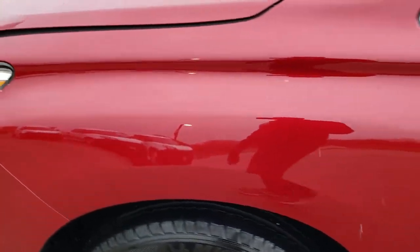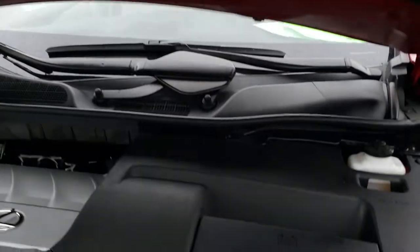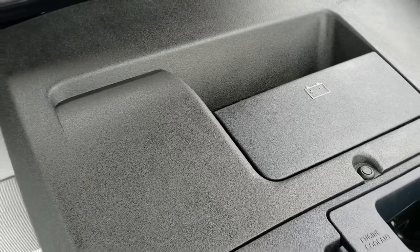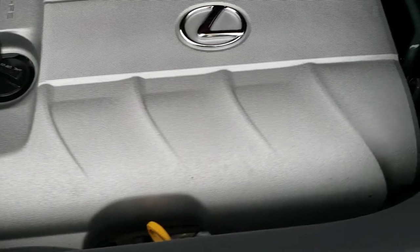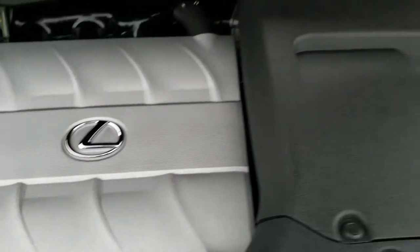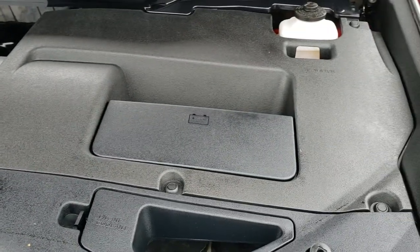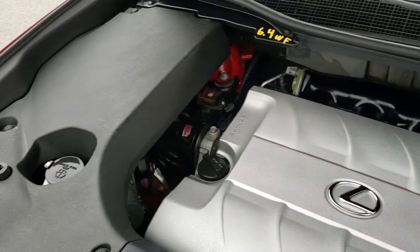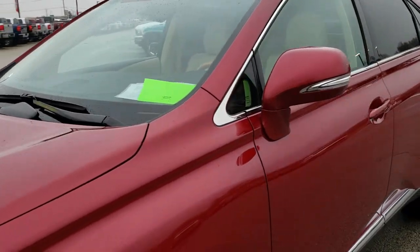I'd personally like to thank you for checking out the video today, and hopefully from this HD video you'll be able to tell just how clean this Lexus is all the way around, inside and out. Under the hood, it's kind of shrouded off here, but it is a 3.5 liter V6 270 horsepower engine bay — very clean, runs very smooth. This vehicle has been fully safetied and inspected by our service shop, has a fresh oil and filter change, all the fluids have been checked and topped off, and is 100% ready to go.